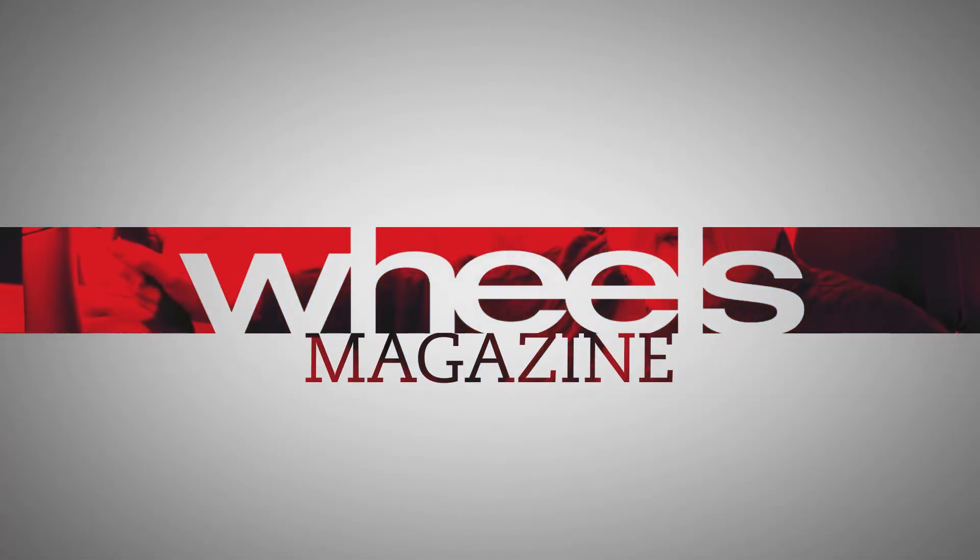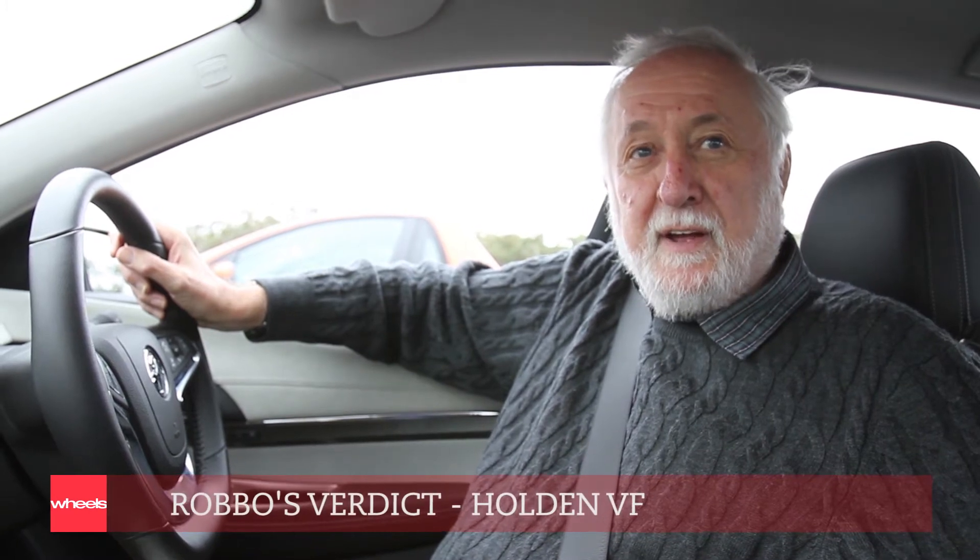Spent the morning driving the new VF Commodore at Holden's Lang Lang Proving Ground and it's bloody good. There are a couple of areas where they've made noticeable improvements over the VE. One is in noise — it's a much quieter car, much quieter in terms of engine noise and also road noise.